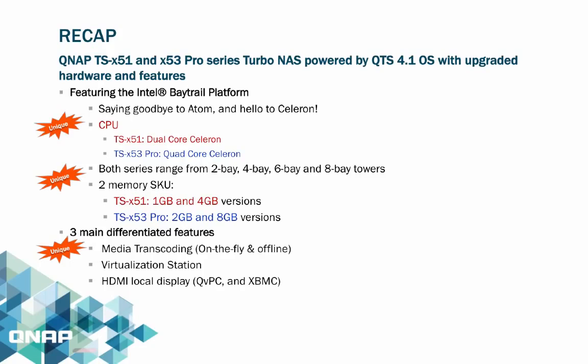Three best features include: media transcoding capabilities supporting on-the-fly and offline transcoding (with offline transcoding supporting up to 4K resolution), Virtualization Station allowing users to have multiple desktops on the cloud, and HDMI local display featuring QVPC technology and the XBMC media server.